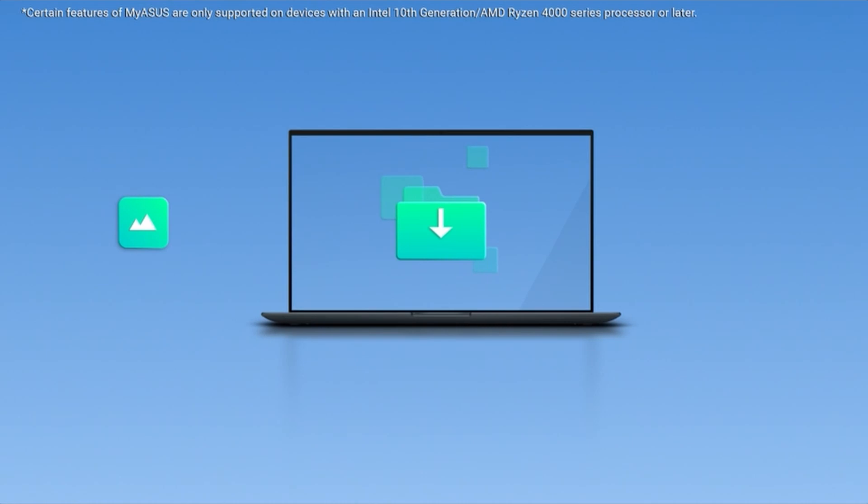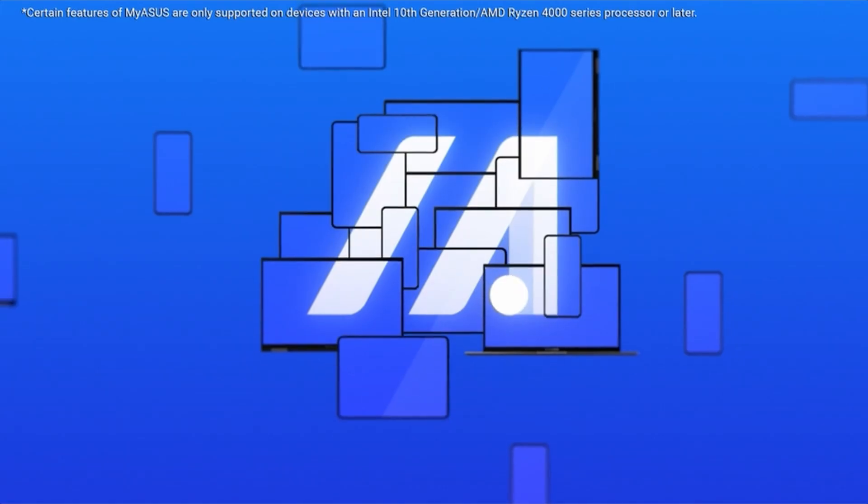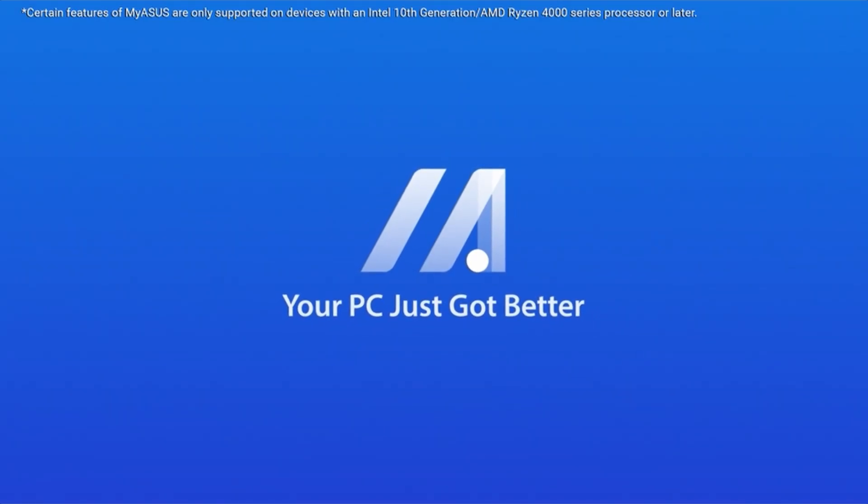ASUS even included plenty of storage with the rig, including 512GB of high-speed NVMe storage to run the OS and your favorite games, as well as a 1TB hard drive for your extended collection.